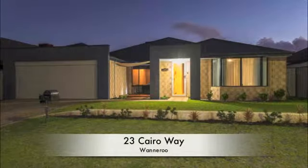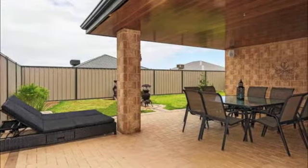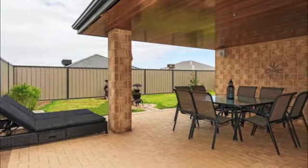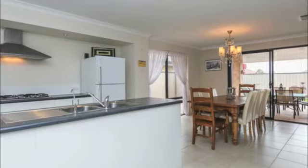Only other quality-built homes surround this stunning four-bedroom, two-bathroom abode in the beautiful Belvedere Hills Estate of Wannaroo, so conveniently positioned to all of your everyday amenities.